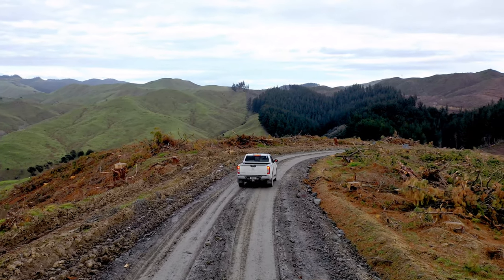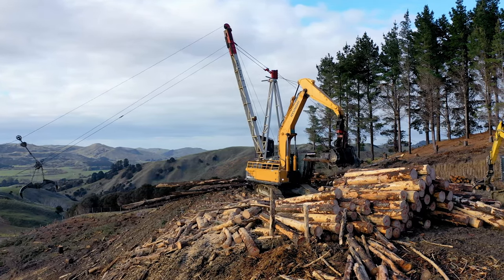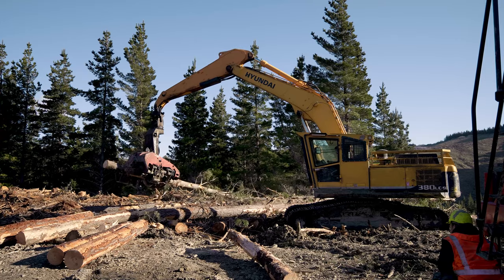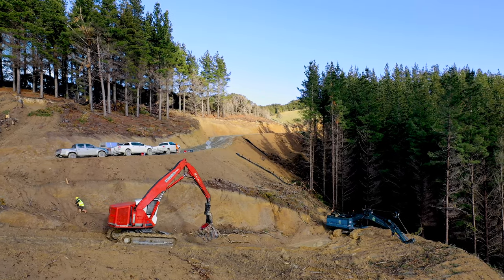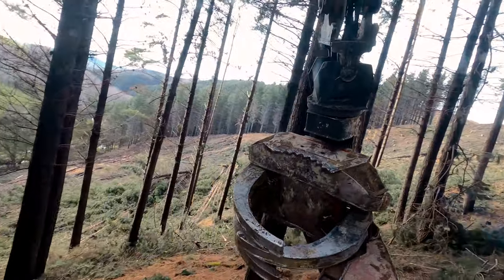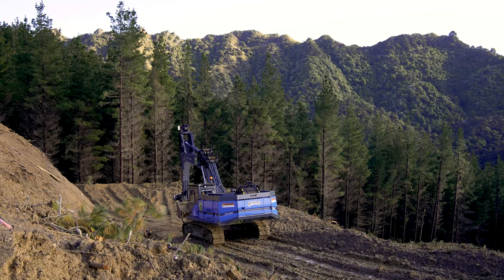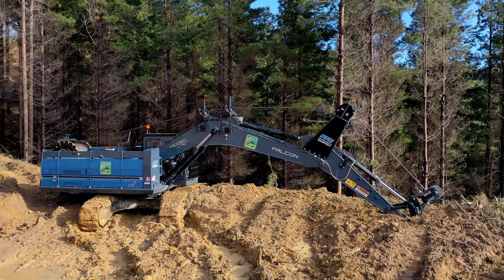Next stop, Mount Heslington. Owner Aaron Clark is running 18 Porter equipment machines in his fleet, ranging from the R210 to the R380. He also runs a 2250C Medill Fallabuncher. We've also just delivered a winch assist machine to assist the Medill 2250C — this is the first one in the country, built by TDF on a Hyundai base.